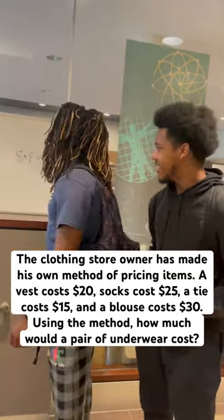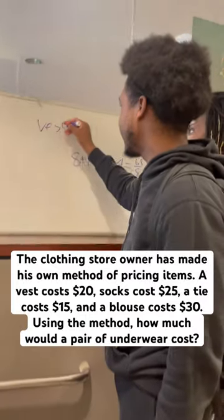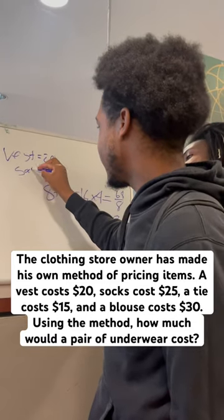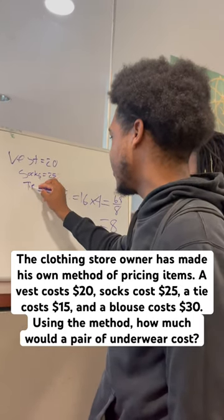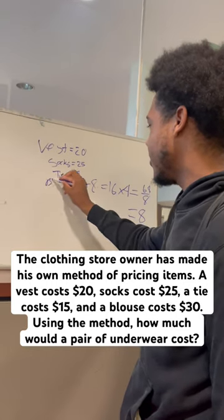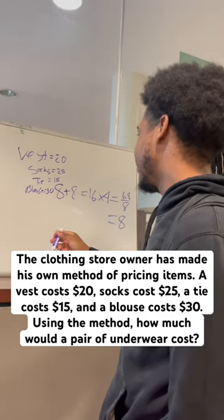Alright, so a vest costs $20 — you can write that down. Socks cost $25, a tie costs $15, and a blouse costs $30. Using this method, how much would a pair of underwear cost?